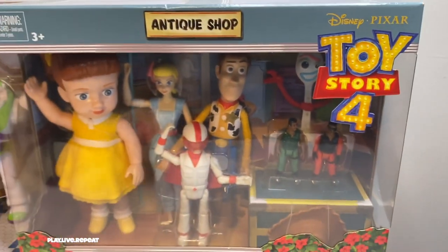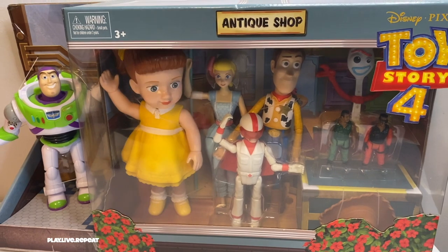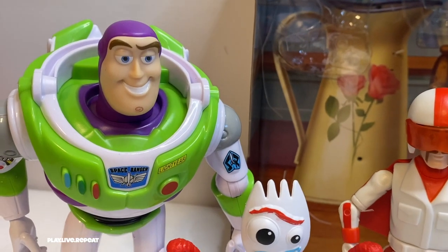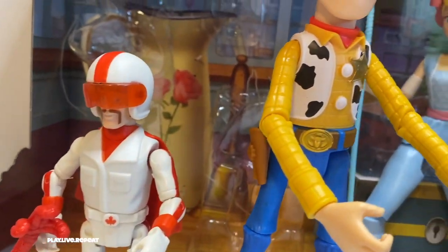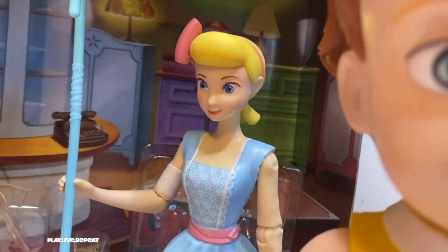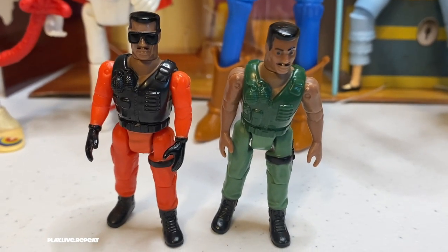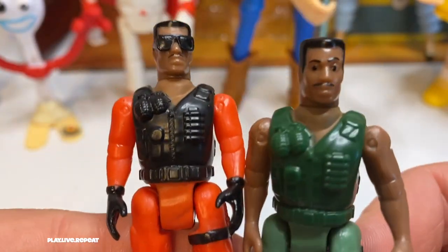I did buy this at Kohl's. It does usually retail for $49.99. I only bought it because it was on sale for $24.99. Otherwise, I wouldn't buy it because, honestly, it's completely a waste of money. All of these figures already came out and I already purchased them individually, so I'm kind of annoyed, but it's okay. The more the merrier when it comes to Toy Story 4. Let's begin with Combat Carl Jr.'s because that's who I want to start with — that's why I bought this.